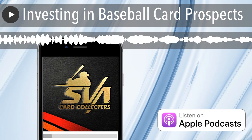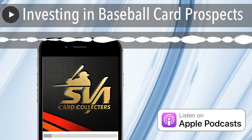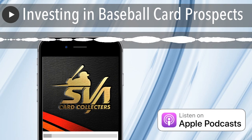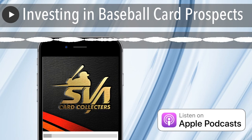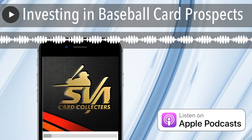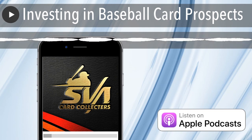Alright guys, I'm at my job right now so I have to end the podcast. Thank you very much - if you have any questions, hit me up: SVA Baseball Card Collectors on Facebook, SVA BB Collectors on Instagram, and I'm also on YouTube. Check me out, and you know what to do - my baseball cousin, go broke later!